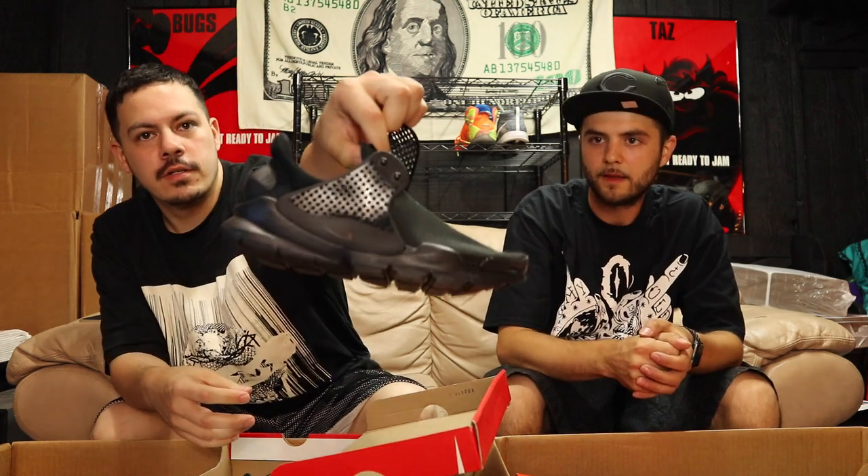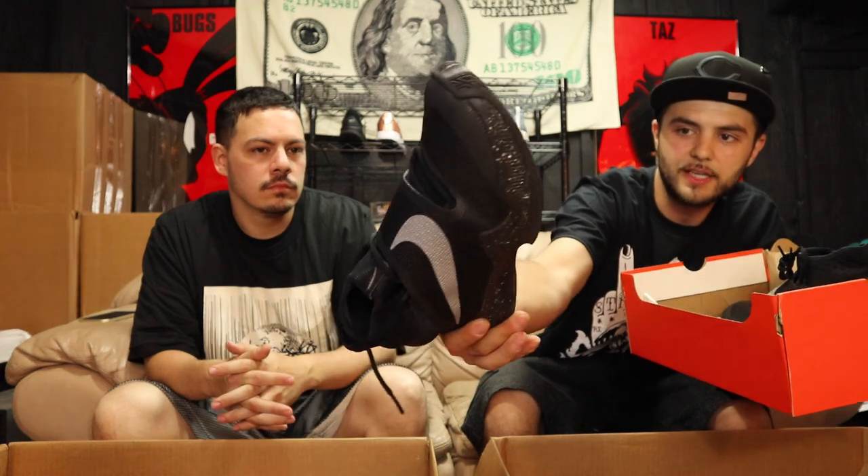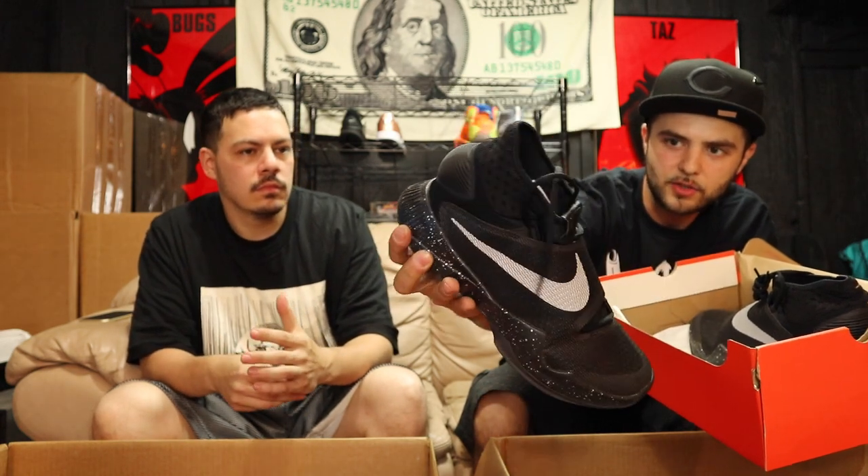Next up I got a 5Y Nike Sock Dart — these are looking deadstock, all blacks with a sock dart. All black, brand new, yeah. Let's see — size 8 and a half says the box — some Air Zoom Hyper Revs 2016. These are some good training-looking shoes, they look to be in very good condition, worn just a little bit. Size 8 and a half with the box — nice black overall training shoe, probably get your CrossFit on or something like that.